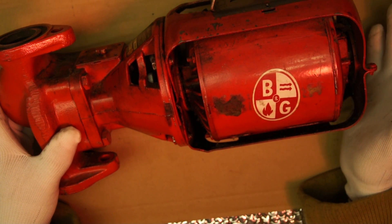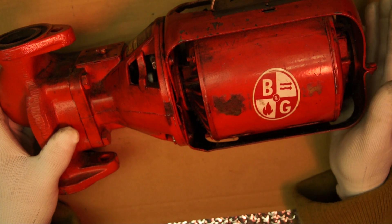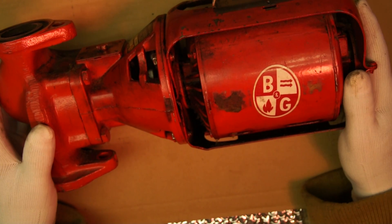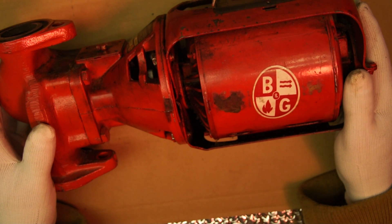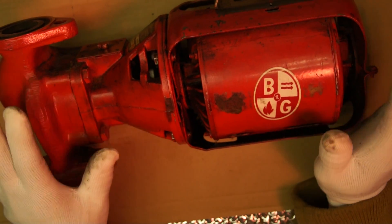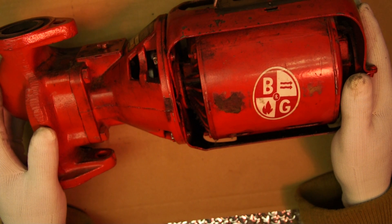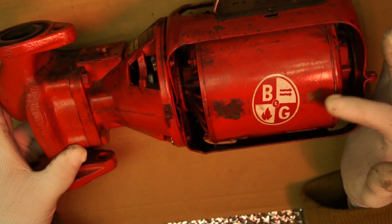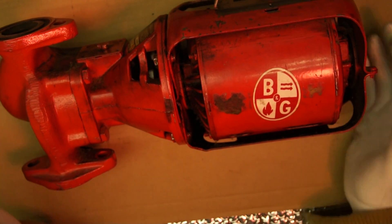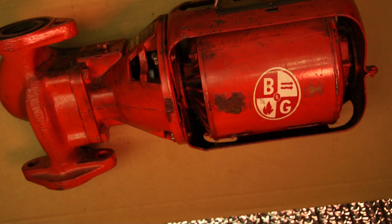I told her it would cost a certain amount to upgrade to a Taco, and sure enough she agreed, and I replaced the whole thing. She was happy and said, 'I can't believe I've been living with this noise all these years.' But don't get me wrong — this B&G is a good pump and it lasts forever. This thing is probably 20 to 30 years old and still running fine. It's just that the motor makes noise, which is why it's perfect for commercial applications where you're not sleeping in the building.